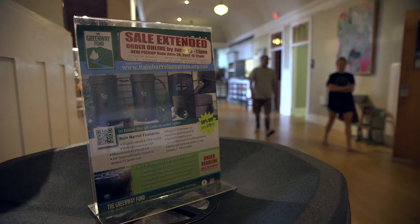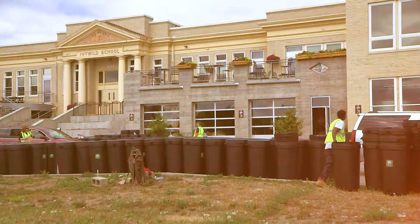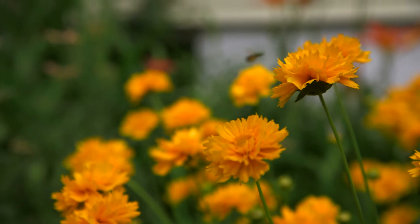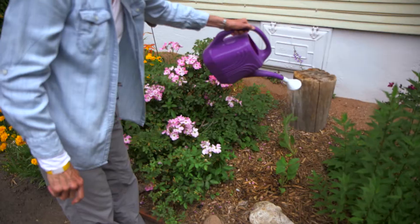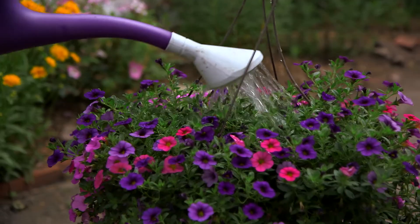At the event today we are working with Colorado Springs Utilities, the local nonprofit the Greenway Fund, and at a local community hub the Ivy Wild School, which is home to Bristol Brewery. The entire community is vested in this event. It's our vision that municipalities will hand out rain barrels alongside their trash cans and recycling bins. In the end, the residents can make a difference in conserving water and preserving their water quality.